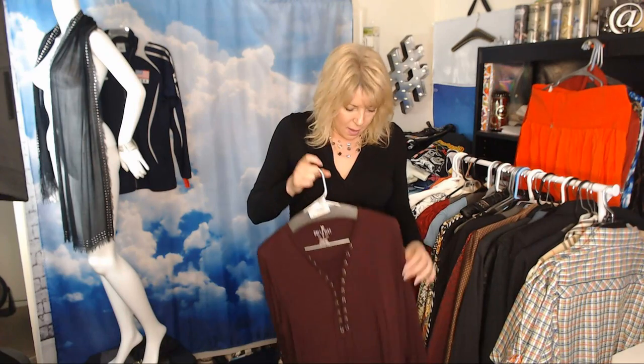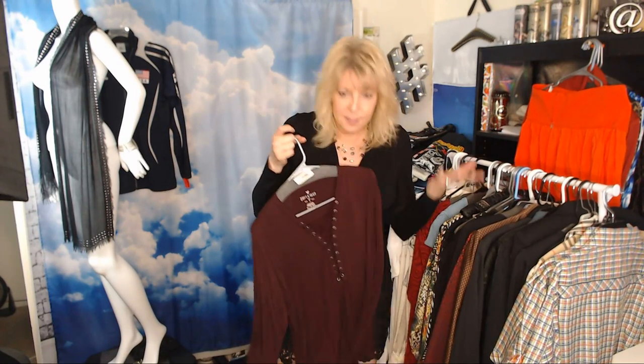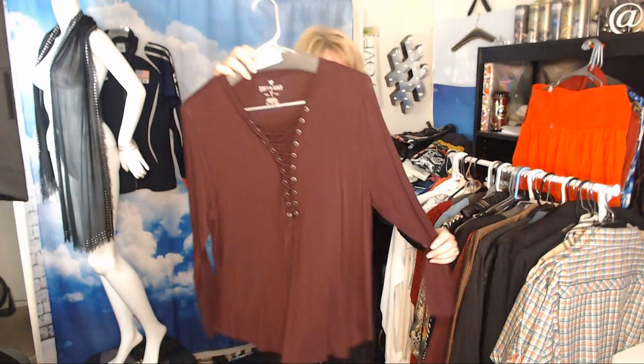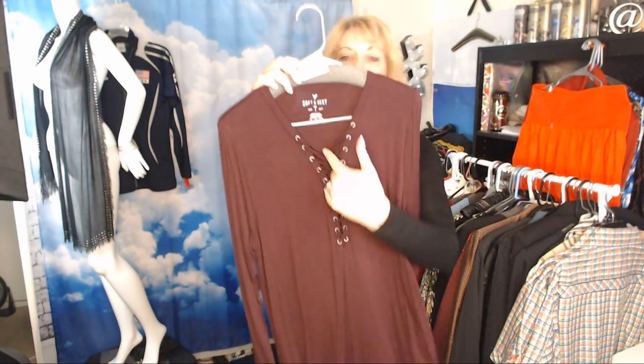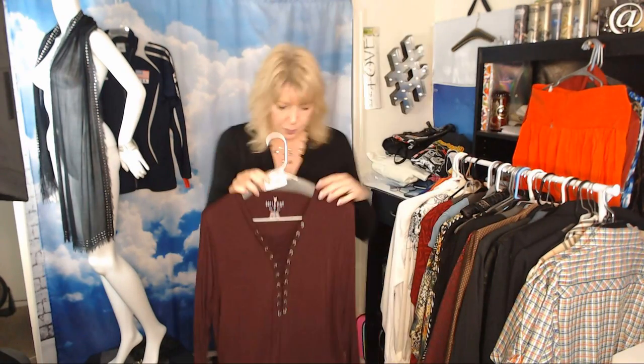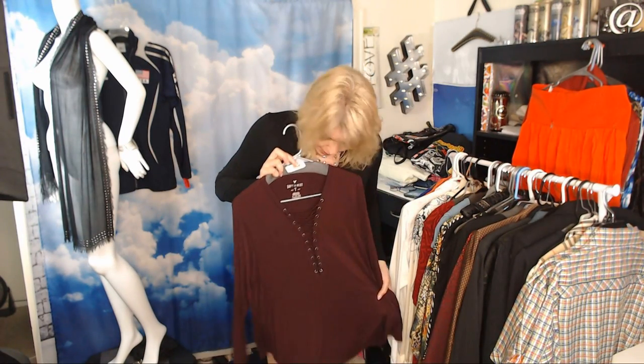This American Eagle Soft and Sexy top will probably sell around $24–$26. It's long sleeve with a lace-up detail, which gives it a little more resale value. I kind of wanted to keep the last one — when they say soft and sexy they're not kidding, it's so soft and fits really well, kind of like their jeans.